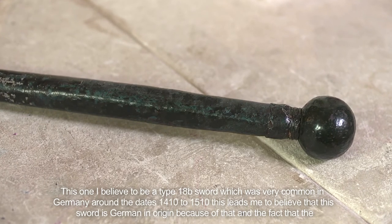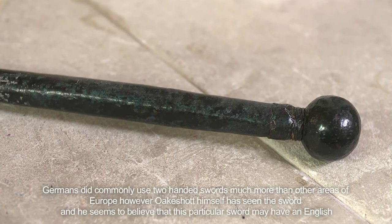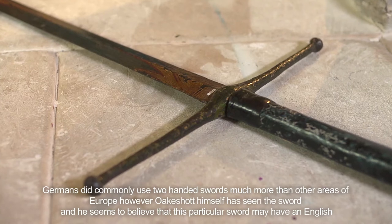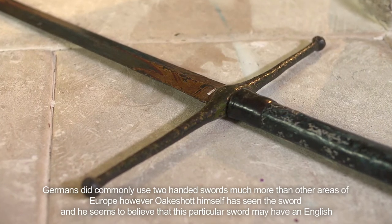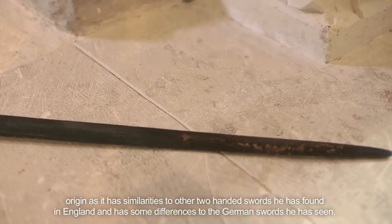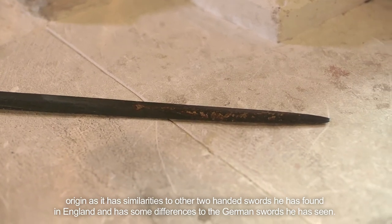This leads me to believe that this sword is German in origin, because of that and the fact that the Germans did commonly use two-handed swords much more than other areas of Europe. However, Ewart Oakeshott himself has seen this sword and he seems to believe that this particular sword may have an English origin, as it has similarities to other two-handed swords he has found in England and has some differences to the German swords he has seen.